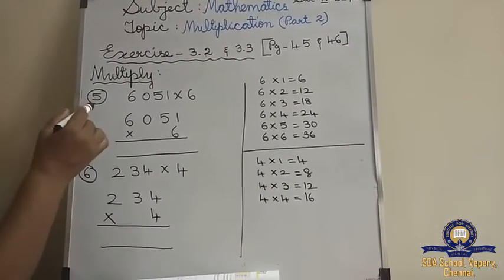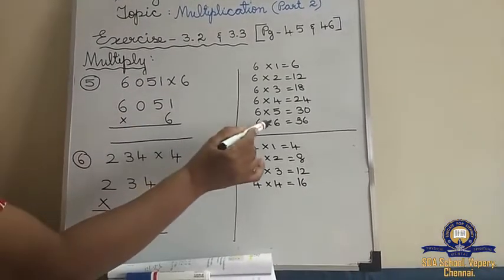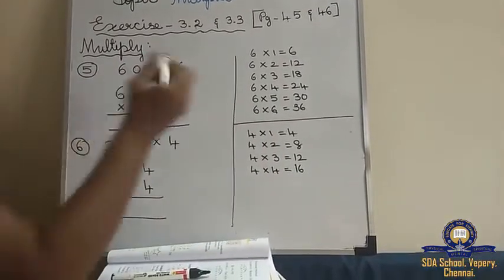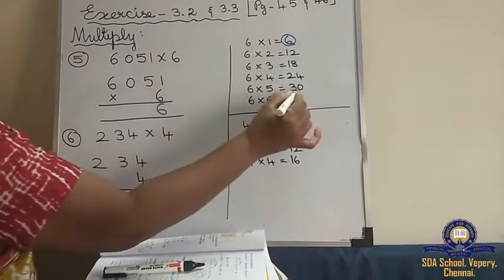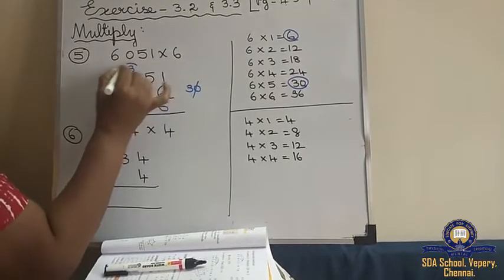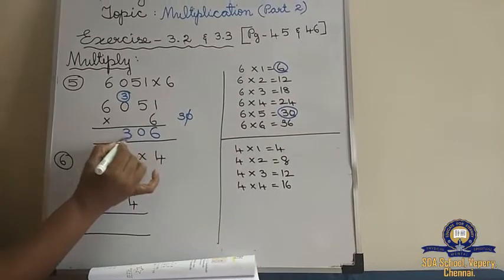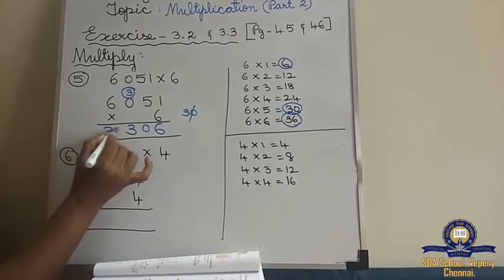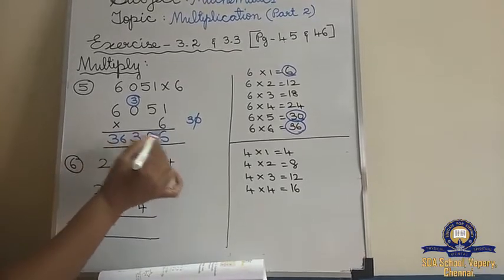Now the fifth sum: 6,051 into 6. I have written the 6 tables. The bigger number is 6, so I have written till 6. 6 ones is 6. 6 fives are 30 — write 0 and carry 3. 6 zeros are 0, so bring down the 3 as it is. And 6 sixes are 36. So the answer is 36,306.